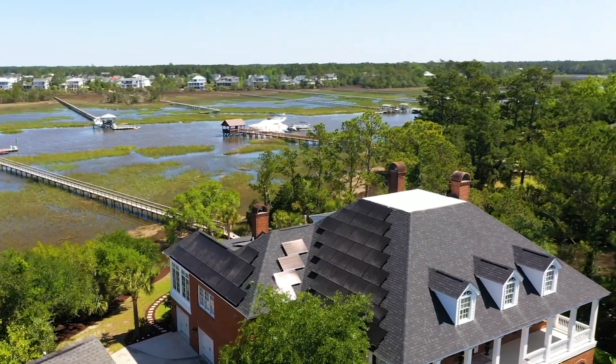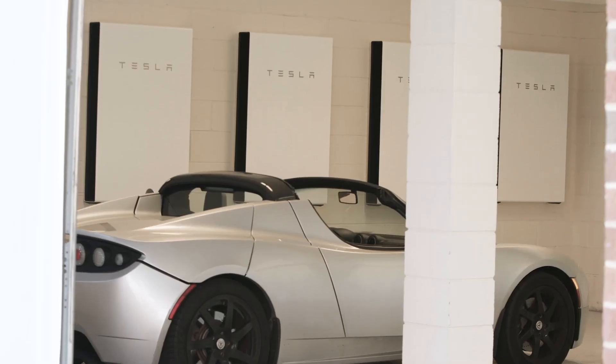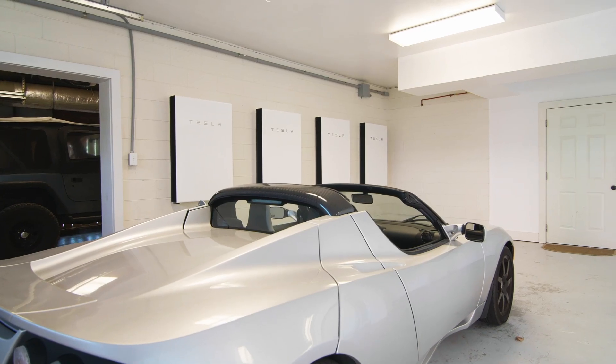Boasting a fully integrated solar panel system and Tesla Powerwall, this classic Lowcountry home has all the bells and whistles.